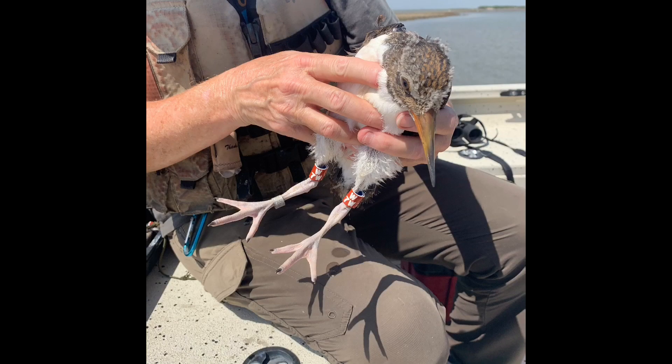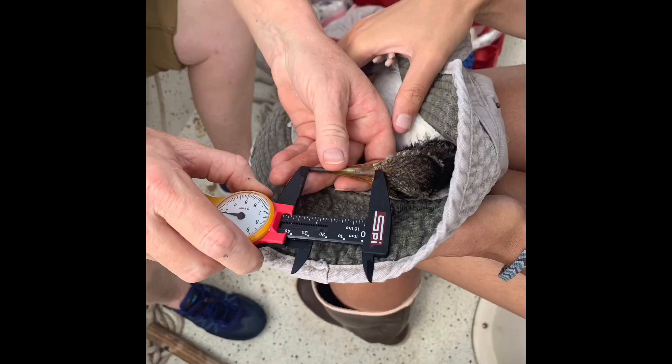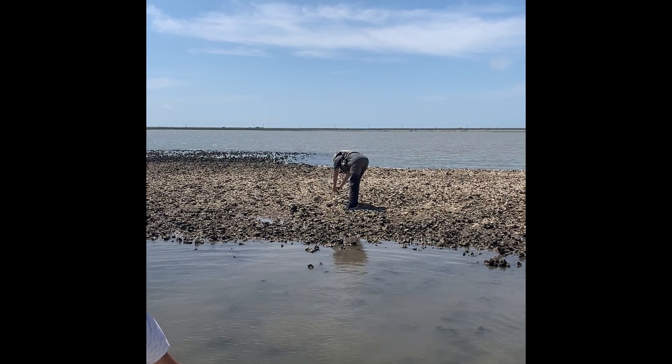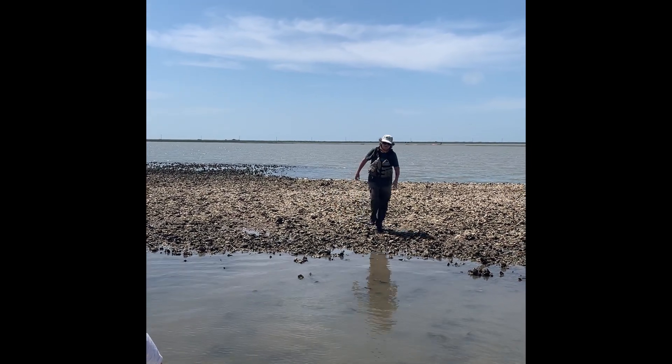Today, Dr. Heath wants to band a new chick that she's been monitoring. We caught the chick and brought it back to the boat to band it. I got to hold the chick as Sue banded it and measured the bill length, wing length, weight, and other measurements. Taking these measurements is important for keeping track of the health of the bird. Then Sue took the chick back to its island and let it go, and we hurried away so as not to bother them further — the chick ran off to its parents.